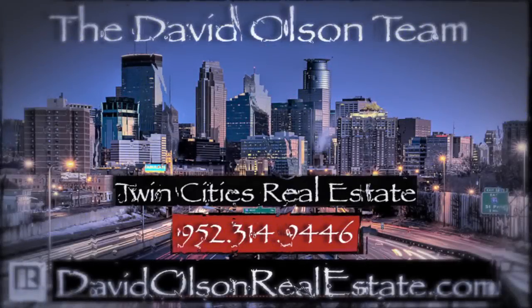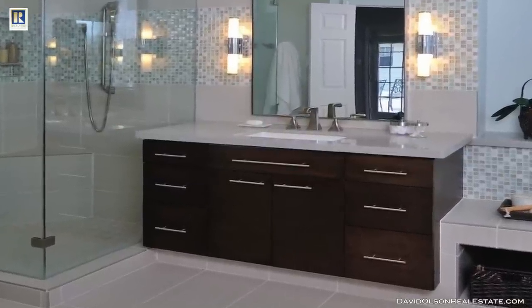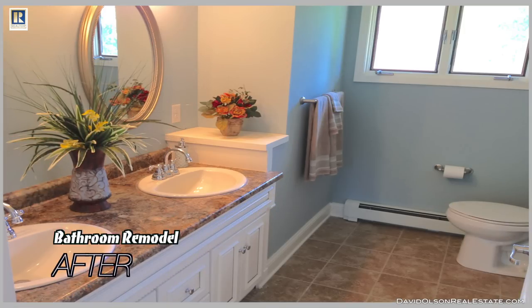This is David Olson from davidolsonrealestate.com. I'm a Twin Cities real estate agent and broker, and today I'm making a short video specifically for people who are selling their homes who are thinking of doing remodeling in their bathroom.